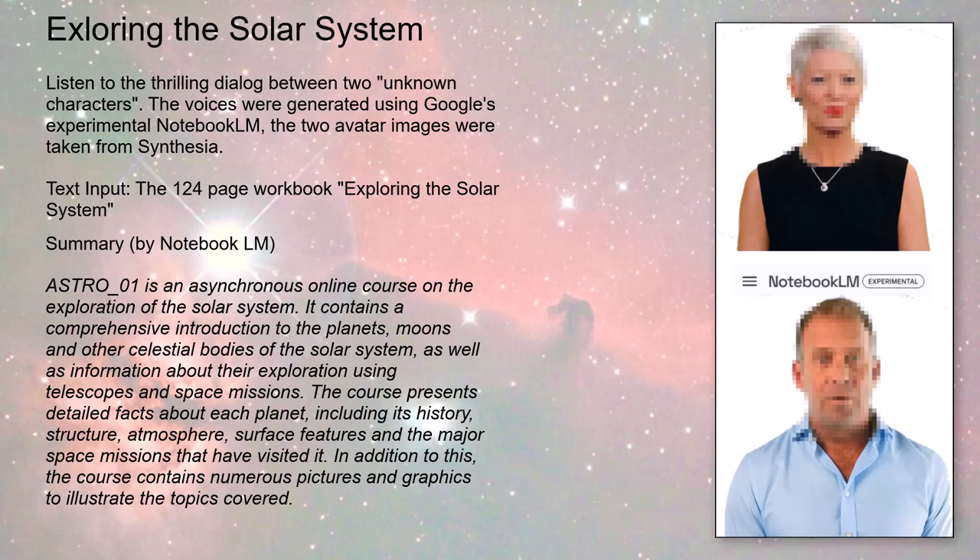This deep dive has been an incredible journey — we've explored the fiery heart of our sun, journeyed past planets and moons, and ventured into the asteroid belt. It just goes to show there's always something new to discover right on the edge of our cosmic backyard. The best part is, we're still just getting started. Who knows what incredible discoveries await us in the future. Thanks for joining us, and keep exploring.